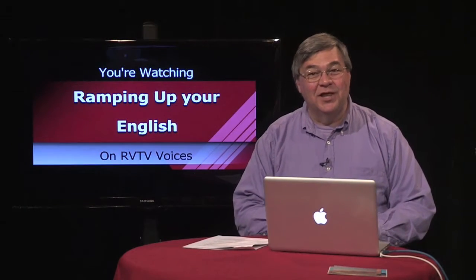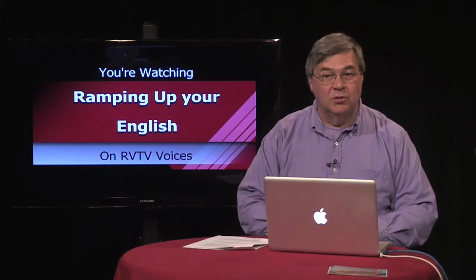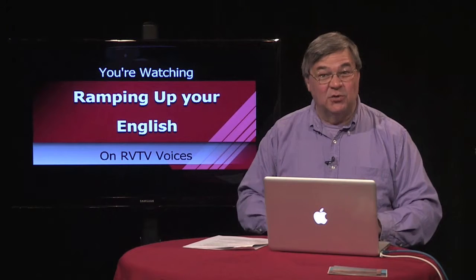Welcome back to Ramping Up Your English. There's more to this Alaskan Rail adventure later in this episode. This is segment 2 of episode 29. If you're assigned to do a state report, Alaska would be a good choice.